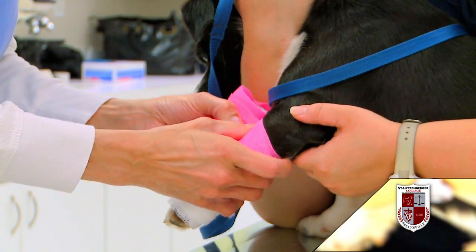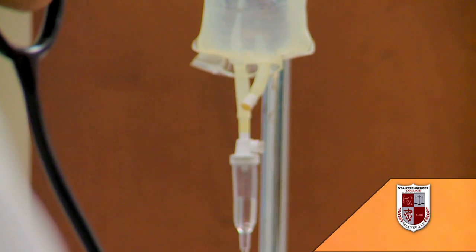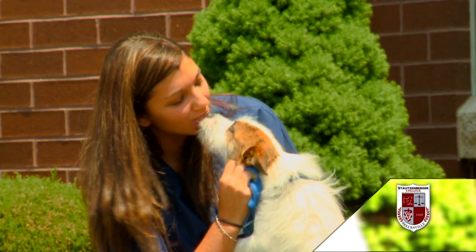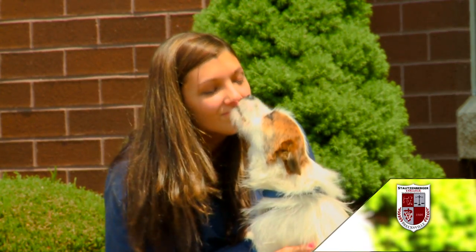In order to be a good veterinary technician, some of the things you need to be able to do are think fast, think ahead, think on your feet, and have a high quality of self-motivation and thoroughness of work.